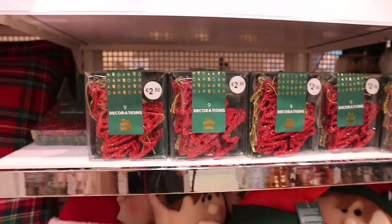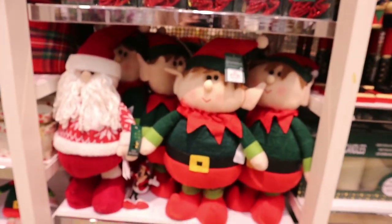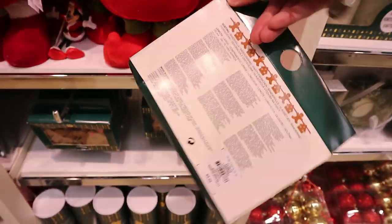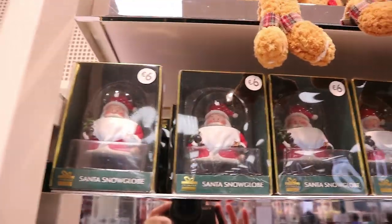Little decorations there for two fifty, and a little one-foot tinsel tree for three fifty. They have the elves and the Santa for fourteen euro each. They even had the gingerbread house bunting with the gingerbread men — that's four euro. Then the little nutcrackers, winter spice candle, Santa snow globe — six euro.